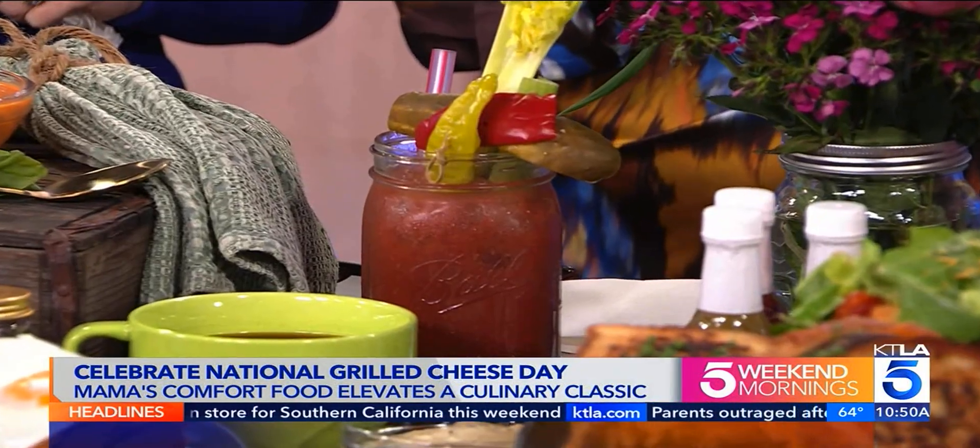Can you taste the Captain Crunch? You can, but I'm also tasting vanilla and nutmeg — like French toast. Yes, Captain Crunch — it makes sense! And then of course we have Mama's signature Bloody Mary with 32 different items. This one has no alcohol, so you can taste it — it's delicious and really goes with anything.